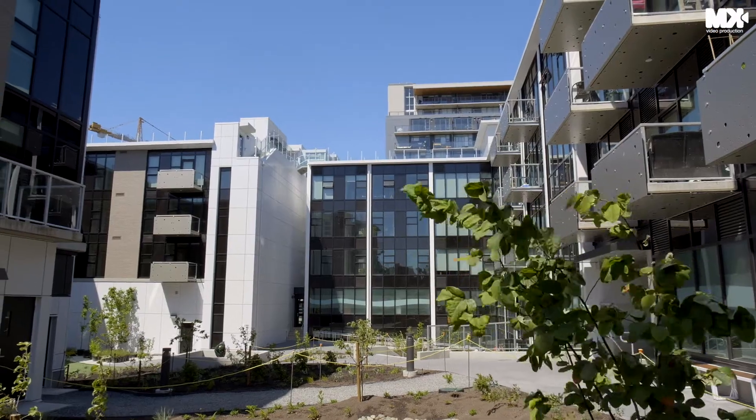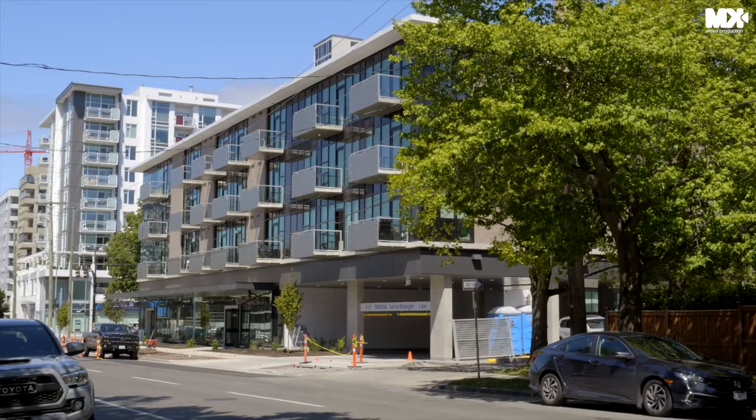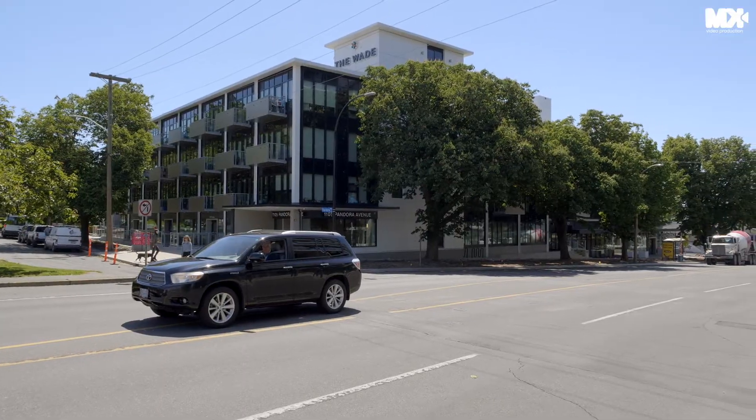Marco here from Fair Realty. Welcome to The Wade. This is a spectacular brand new development on the outskirts of downtown Victoria. Some of the unique features of this development are its low rise but steel and concrete construction, and also this spectacular rooftop with these garden plots.